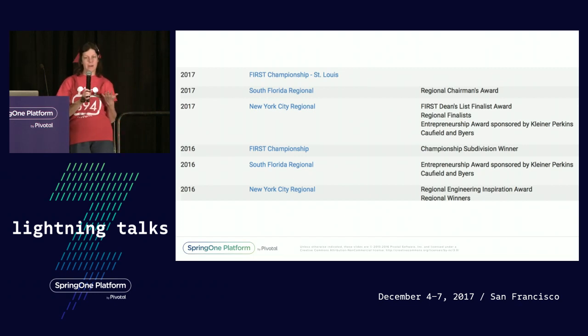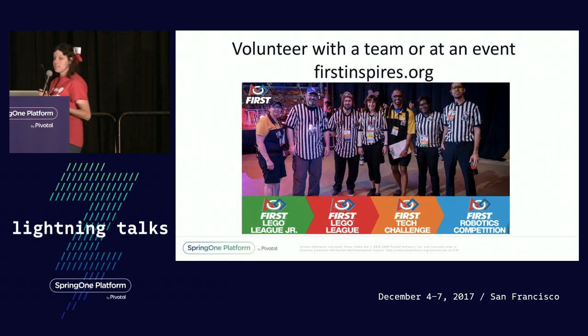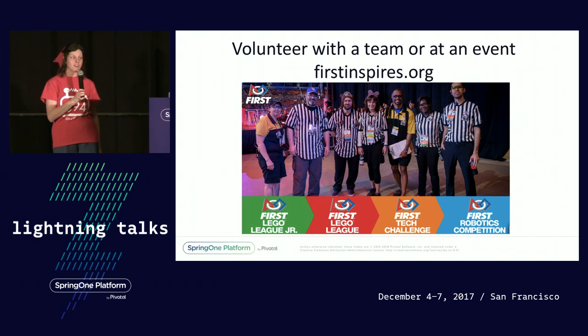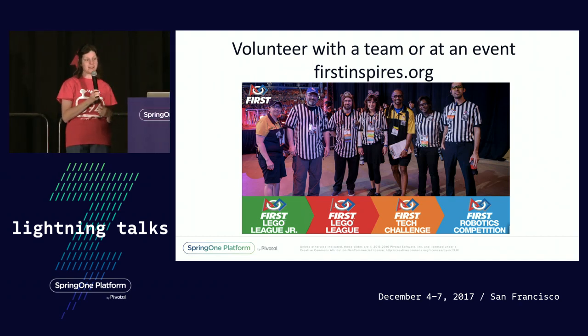Why am I telling you about an award, you may wonder? That's where adults like us can get involved. It's fairly time-consuming to actually mentor a team, but what's not time-consuming is spending just one day volunteering. You can be a judge, a ref, or various other contest officials, and be part of this experience. I look forward to seeing you there.